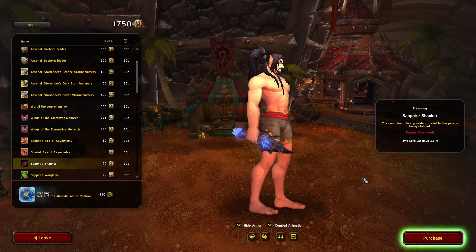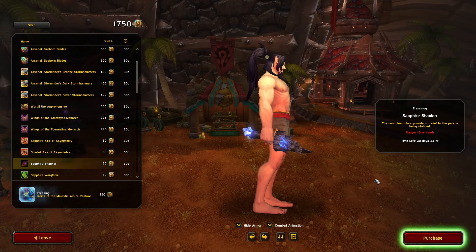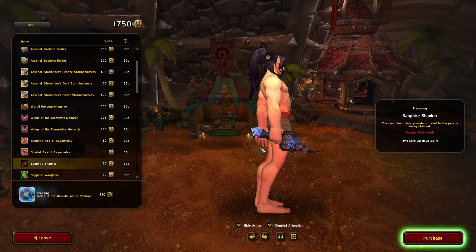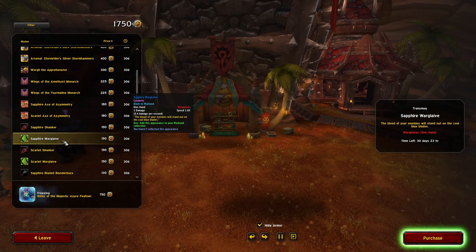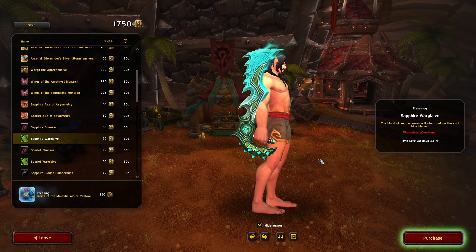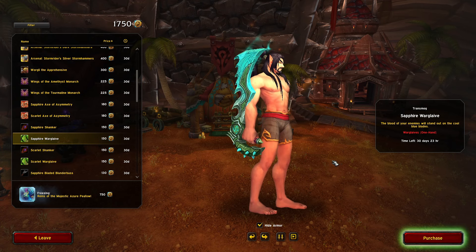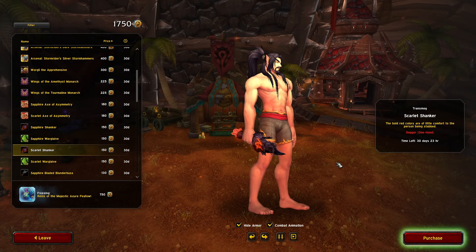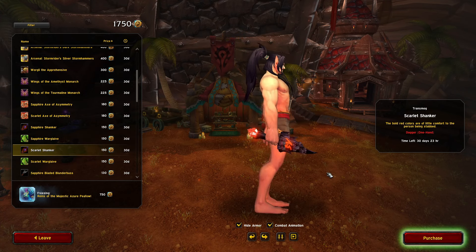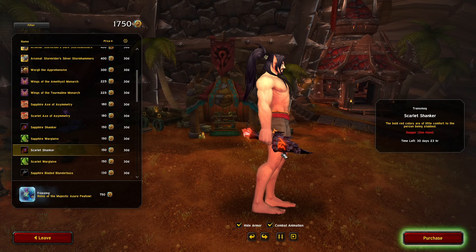Sapphire Shanker — oh this looks awesome, I actually love this so much. Look at the hilt — that's actually so cool. Got the Sapphire Warglaive — oh my gosh, this thing is fire. I really like that. Got the Sapphire Shanker — a lot of weapons this month. I think I like the blue more.